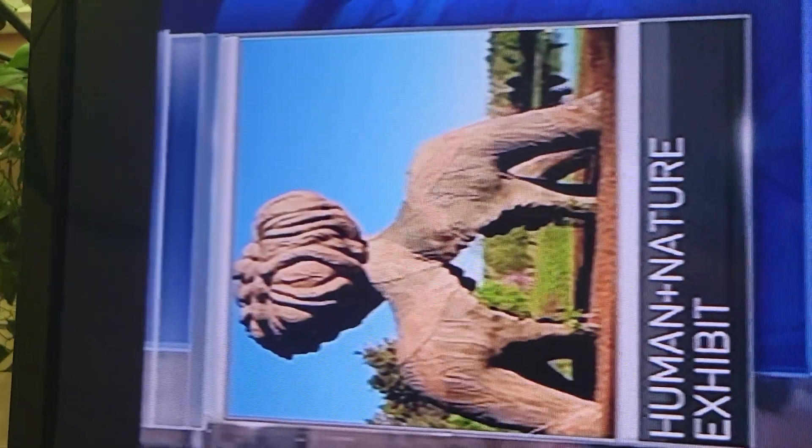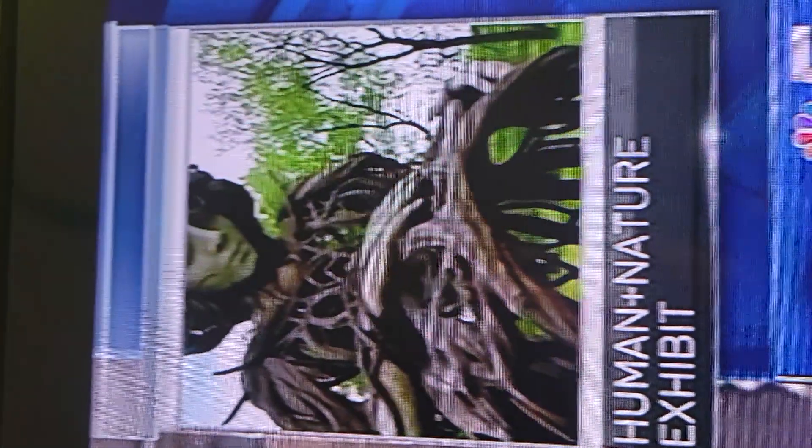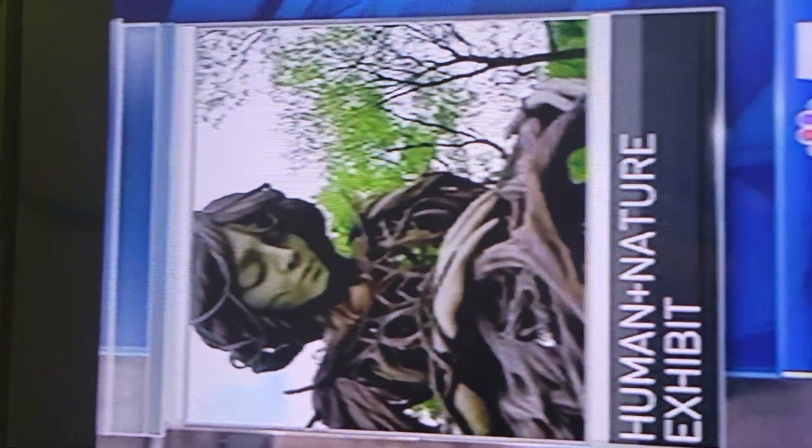A new exhibit at the Morton Arboretum is showing the powerful connections between humans and nature. NBC5's Kai Martin has a look.